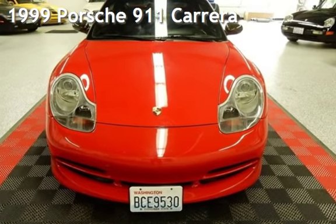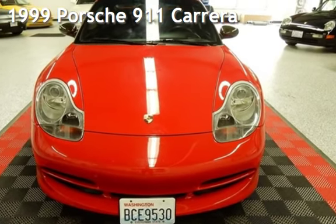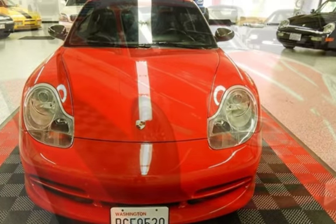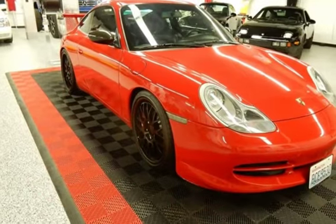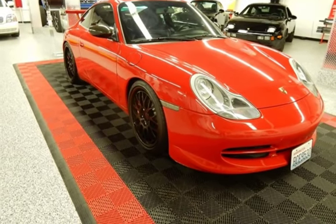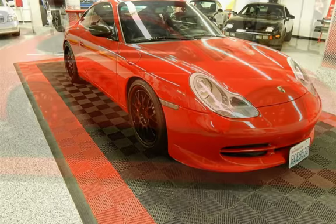Check out this pre-owned 1999 Porsche 911 Carrera. This is Porsche Perfection. This two-door coupe has a six-cylinder, 3.4-liter H6 engine, with rear-wheel drive, and a six-speed manual transmission.